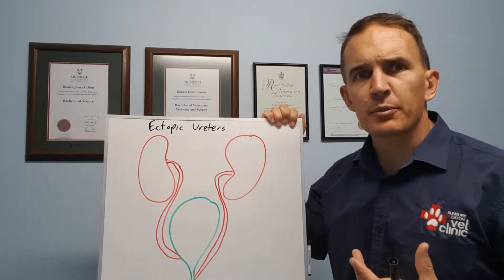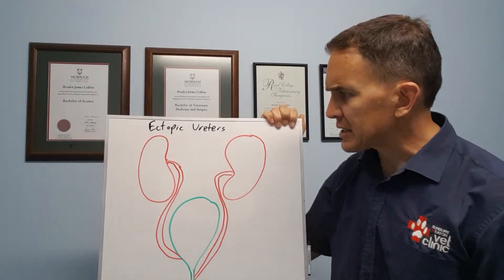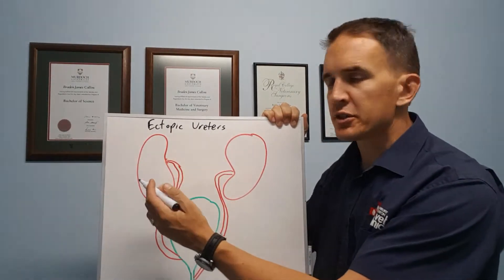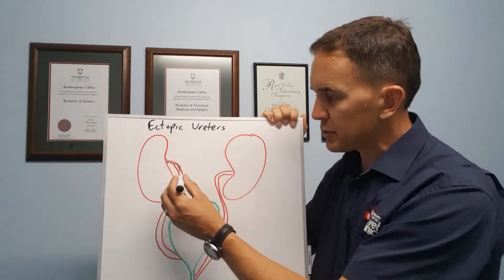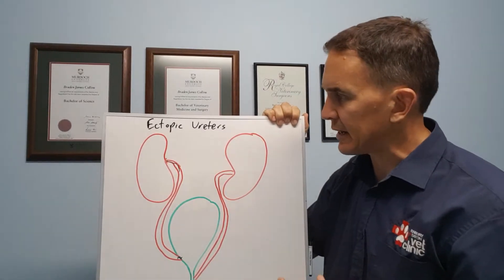Ectopic ureters are a problem we see from time to time, particularly in puppies. Normally, the kidneys produce urine, which travels down tubes called ureters and inserts into the bladder fairly close to the bladder neck.